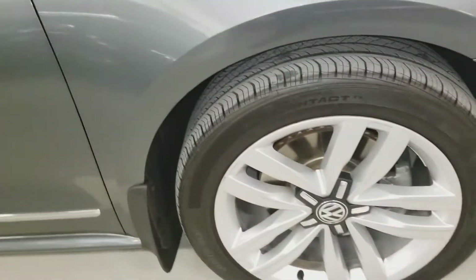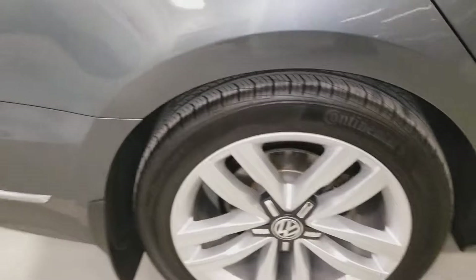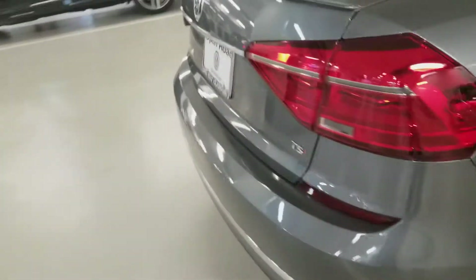Curb rash on the wheels. On the side panels, nothing there. Again curb rash, and again the rear bumper.